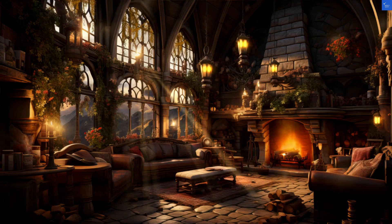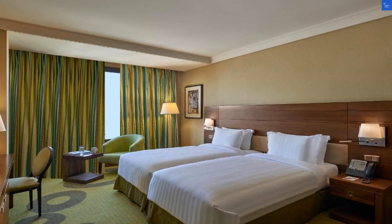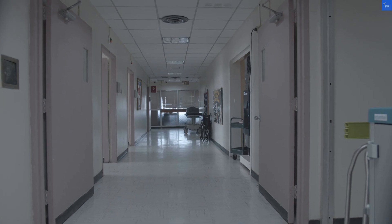Let's start with a negative review: 'Forced to stay in this dump and pay a huge amount.' Ouch! I mean, that's like paying for a first-class ticket and getting stuck in the middle seat next to a chatty toddler.